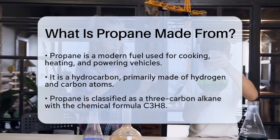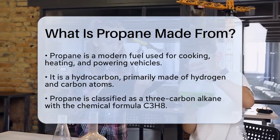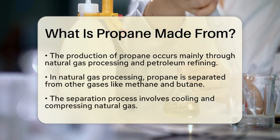Propane is a type of hydrocarbon, which means it is composed primarily of hydrogen and carbon atoms. Specifically, it is classified as a 3-carbon alkane, with the chemical formula C3H8.